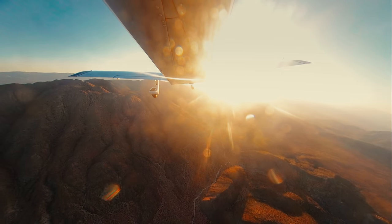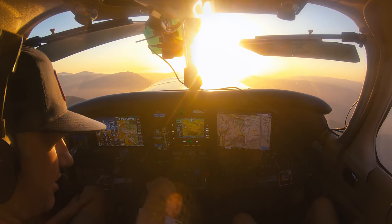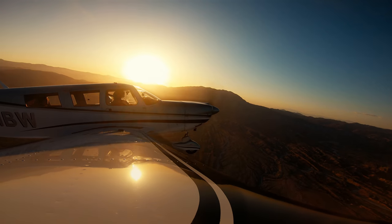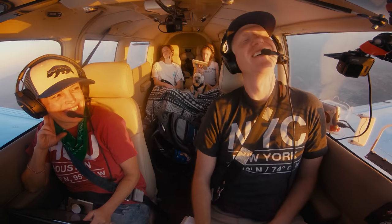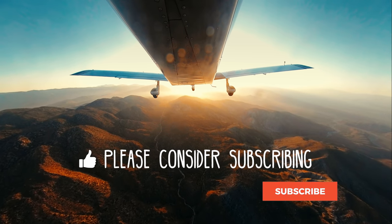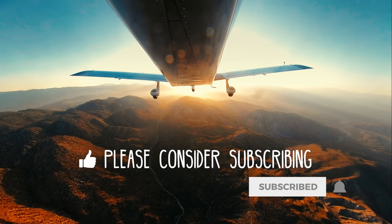Aviation is amazing, as it constantly challenges us with new scenarios. This day pushed me to the edge of my comfort level, but meeting this challenge with thorough preparation taught me a lot — both about the airplane and myself — and brought our family together for another adventure. If you enjoyed this video, please consider clicking like and subscribe. As always, thanks for coming along on a journey with us.